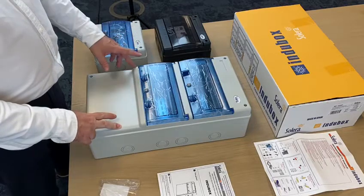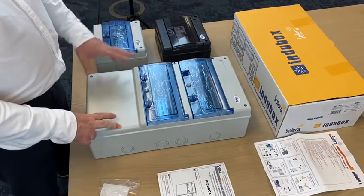Following the line of our black watertight boxes, which in recent years...